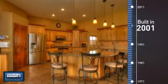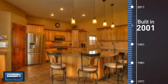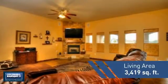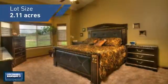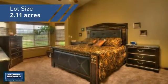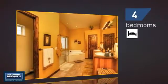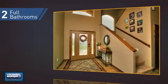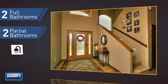This property was built in 2001 and features over 3,400 square feet of space, giving you a spacious layout to play host or kick back and relax after a long day. Inside you'll find four bedrooms, so everyone has a private space to come home to, as well as two full bathrooms and two partial bathrooms.